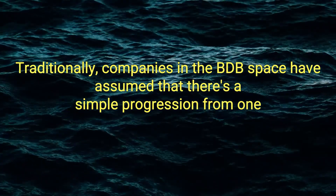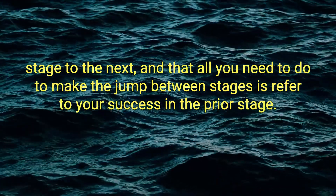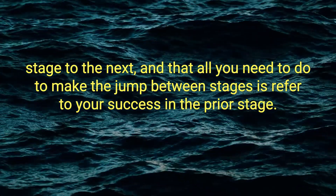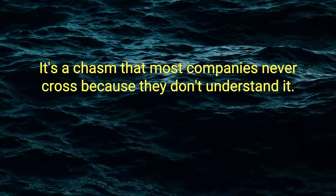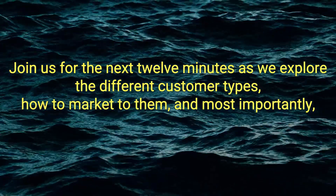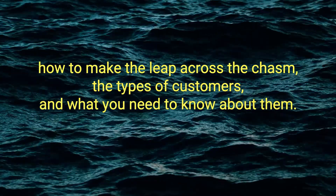Traditionally, companies in the B2B space have assumed that there's a simple progression from one stage to the next, and that all you need to do to make the jump between stages is refer to your success in the prior stage. However, Jeffrey Moore found that there's an enormous gap between the second and third stage — a chasm that most companies never cross because they don't understand it. Join us for the next 12 minutes as we explore the different customer types, how to market to them, and most importantly, how to make the leap across the chasm.